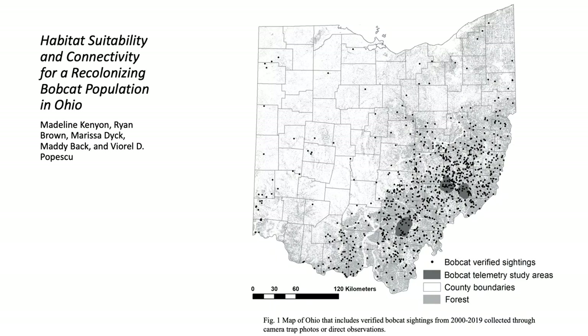As bobcats have begun to recolonize Ohio after more than a century of absence, citizen observations and road-killed animals have begun to paint a picture of the expansion of Ohio bobcats, which you can see in figure one. Past research showed that as of 2010, there were two genetically distinct population clusters in Ohio: an eastern cluster with West Virginia colonists and a southern cluster with Kentucky colonists.